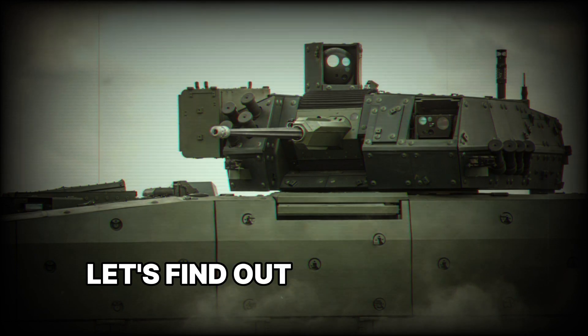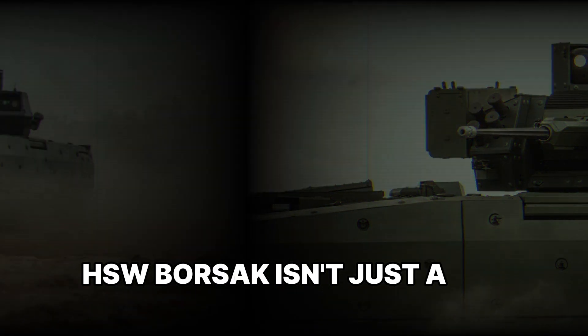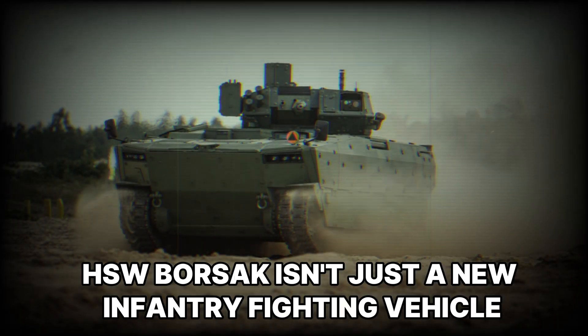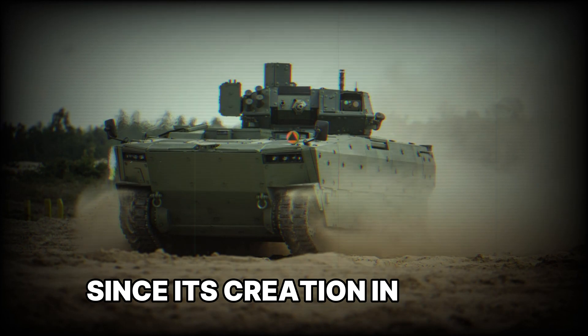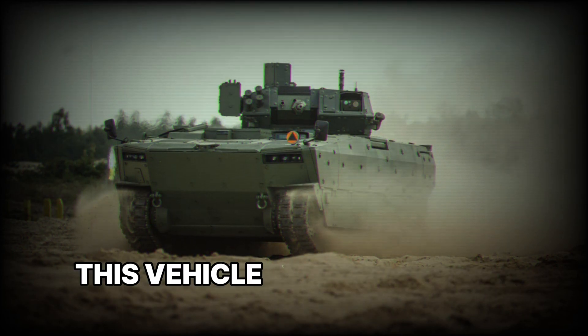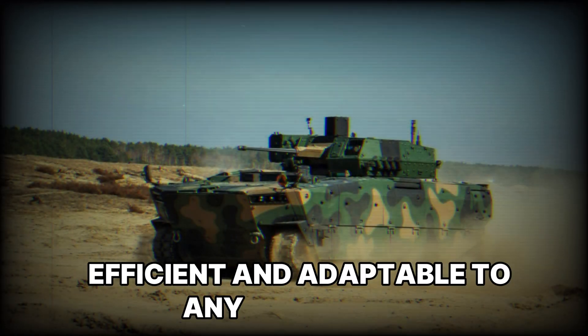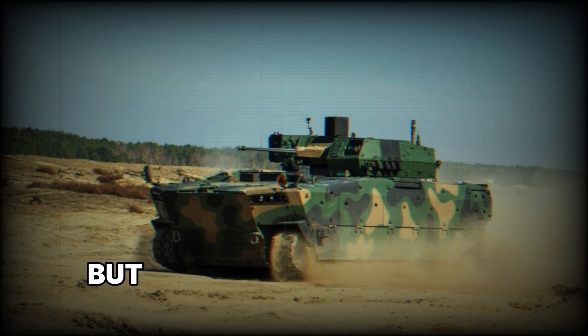HSW Borsuk isn't just a new infantry fighting vehicle — it's a breakthrough in military technology. Since its creation in Poland, Borsuk has already made a big impact. This vehicle was designed to be versatile, efficient, and adaptable to any conditions, whether fighting in a city or a wooded area.